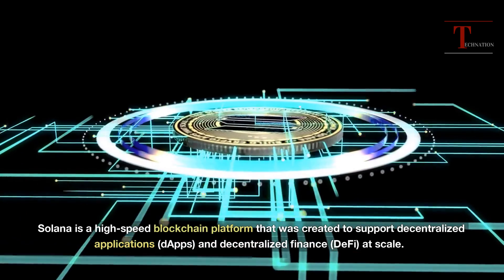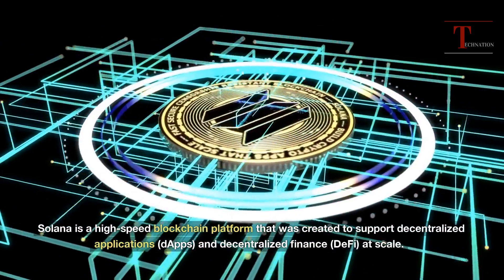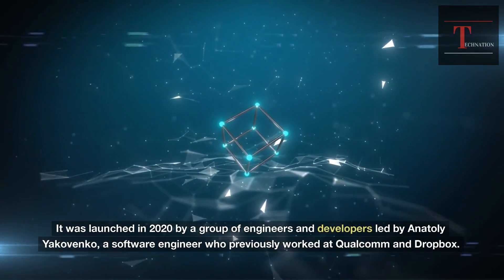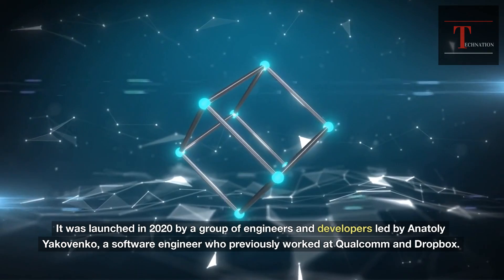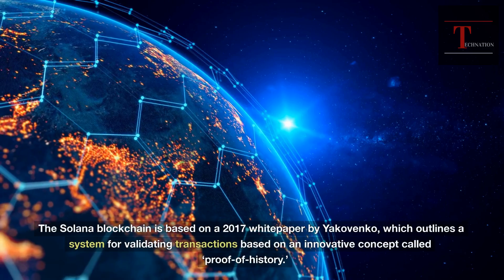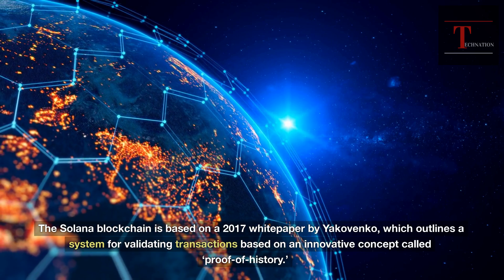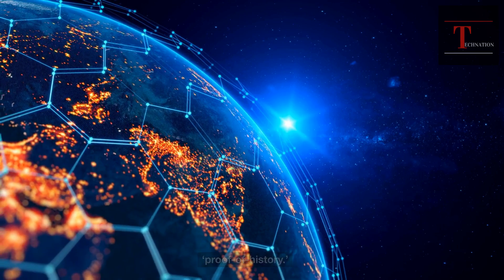Solana is a high-speed blockchain platform that was created to support decentralized applications (DAPPs) and decentralized finance (DeFi) at scale. It was launched in 2020 by a group of engineers and developers led by Anatoly Yakovenko, a software engineer who previously worked at Qualcomm and Dropbox. The Solana blockchain is based on a 2017 white paper by Yakovenko, which outlines a system for validating transactions based on an innovative concept called proof of history.